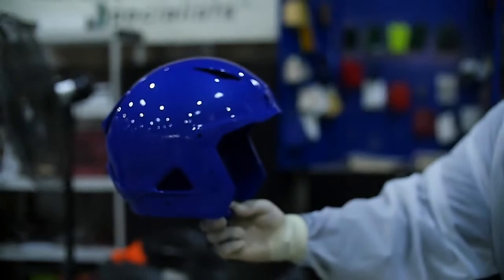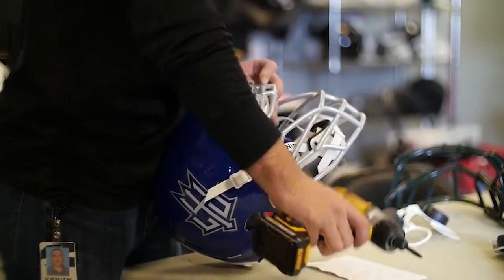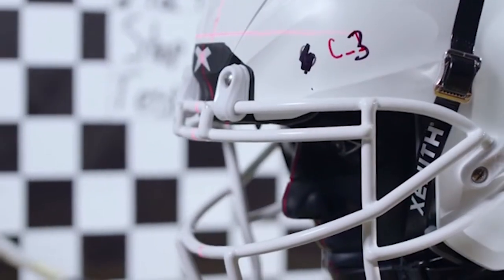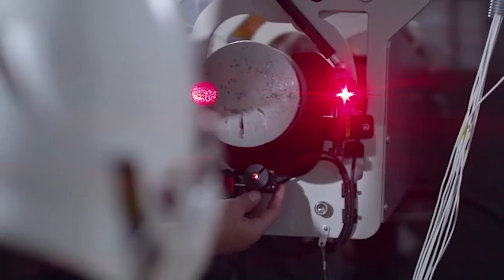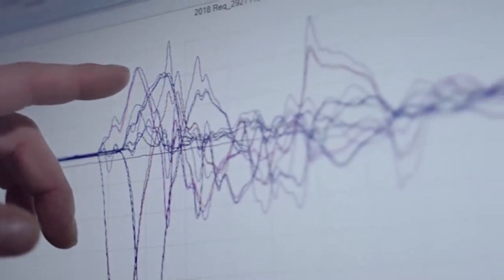Zenith Shadow really was a great evolution of that product. Some of the insights are around comfort, fit, agility on the field, and making sure that we address all those performance factors as well. The Zenith Shadow took a lot of that core X2E technology and really brought it to the next level — examples being optimization of the shock location, number, and placement in the helmet to really enhance impact performance, and also looking at pressure distribution to make sure that fit and comfort is really an excellent experience for the athlete on the field, giving them that all-game comfort.